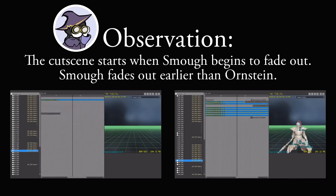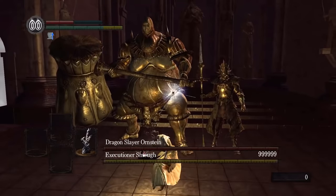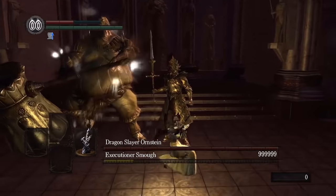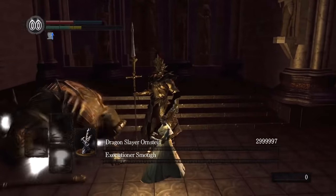But what happens if you kill Ornstein first, and then Smough quickly after to line up their animations? You can't. FromSoftware thought of this and added immortality to the other character once their partner dies.